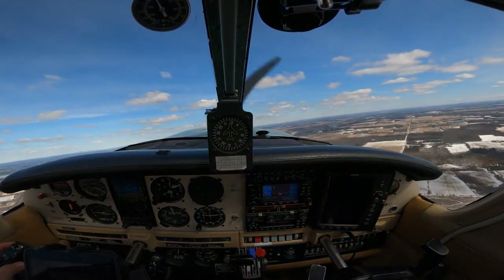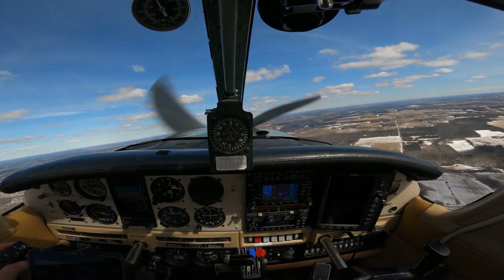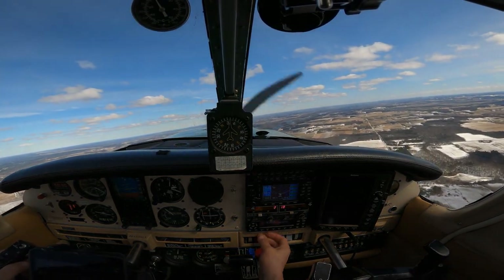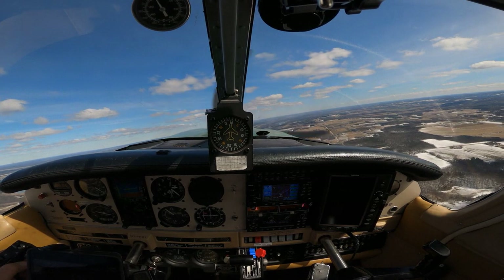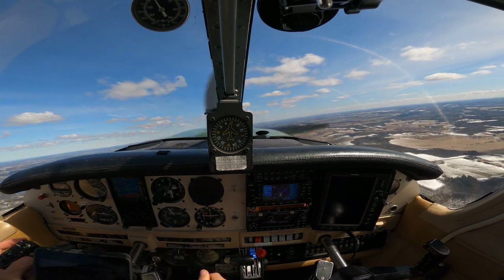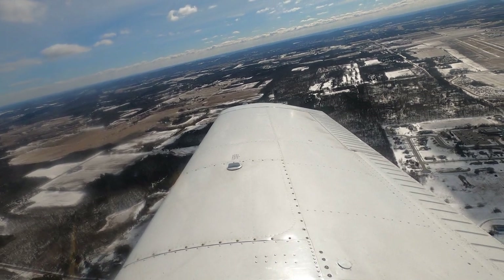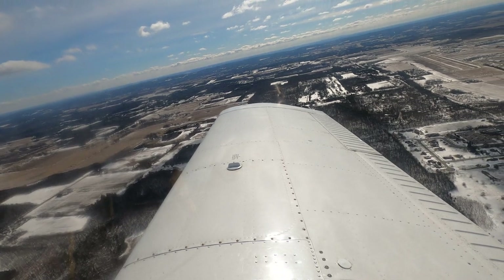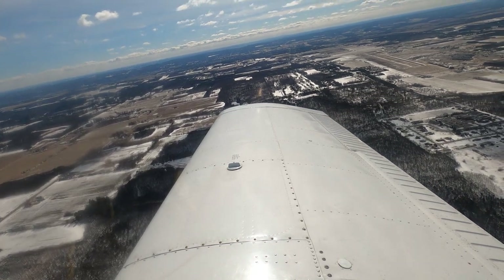Madison Departure, Cherokee 15601, 2,300 off the Dells, direct Waits. 15601, Madison approach, ident, squawk 3049. Ident 3049, Cherokee 601. 601, radar contact over the Dells, climb maintain 5,000. Climb maintain 5,000, Cherokee 601. I had originally filed for 7,000 feet to try to get above the clouds and the turbulence I had experienced earlier in the day. Clearance and departure both stopped me at 5,000, which ended up being a blessing in disguise later in this flight.